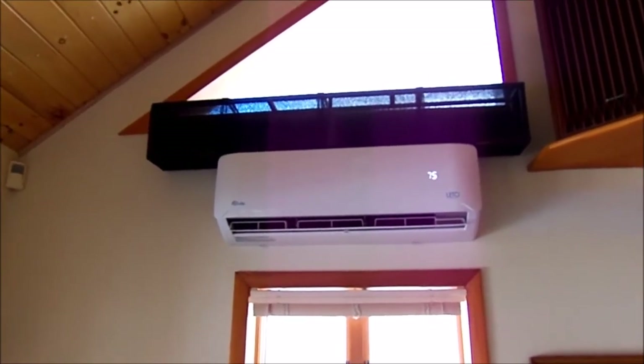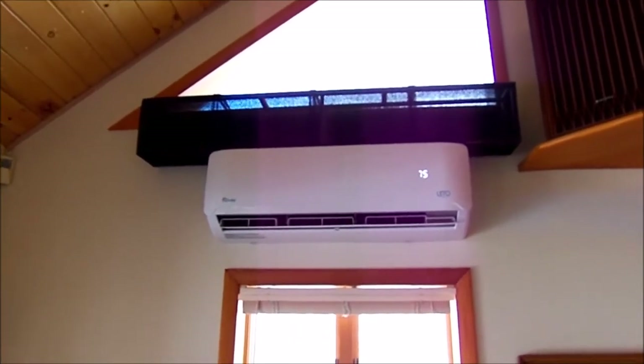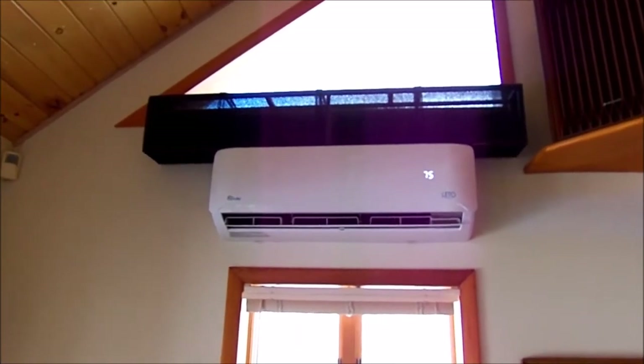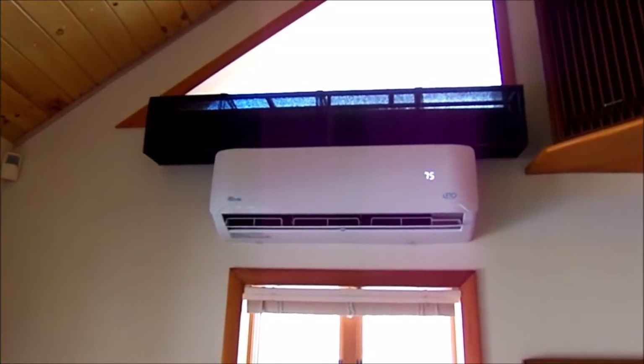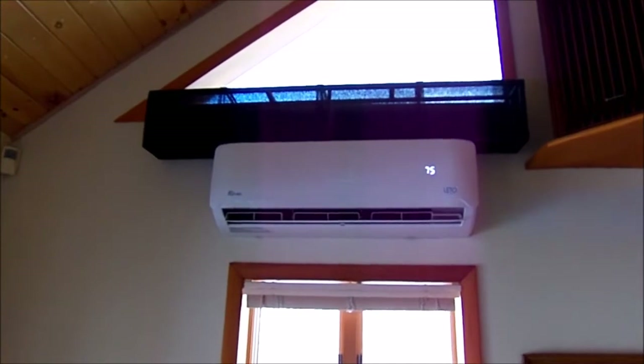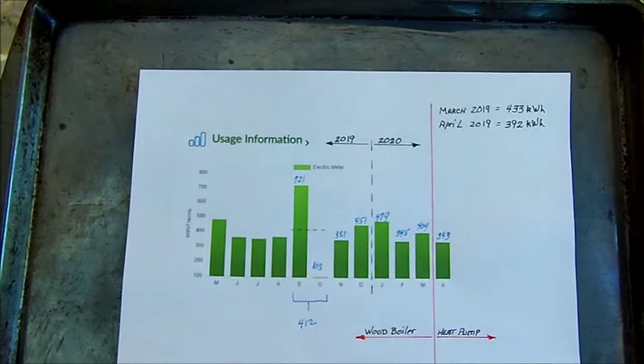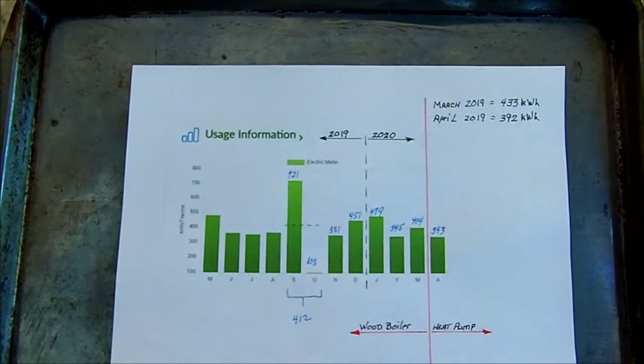Let's take a look at the power consumption for just a little over one month. I had absolutely no idea what to expect — I was a little apprehensive because I was using this 24/7 for heat.